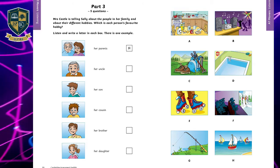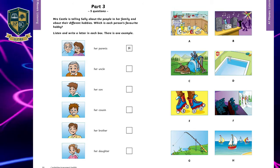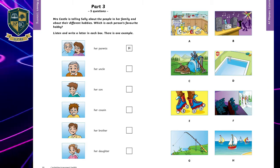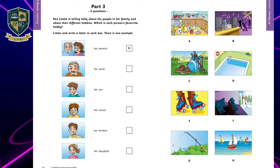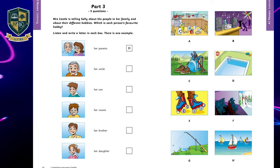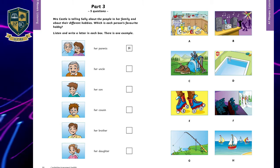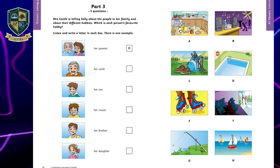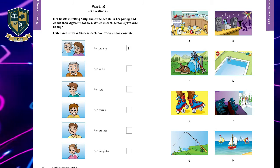Four: Have you got any brothers or sisters? I've got a brother. What's his favorite hobby? Walking in the mountains? I know you do that sometimes. No, he loves dancing. He's got lots of great music at home. He goes to classes on Saturday evenings, too.